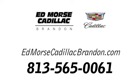Call us today at 813-565-0061. For value and for service, it's Edmoorce.